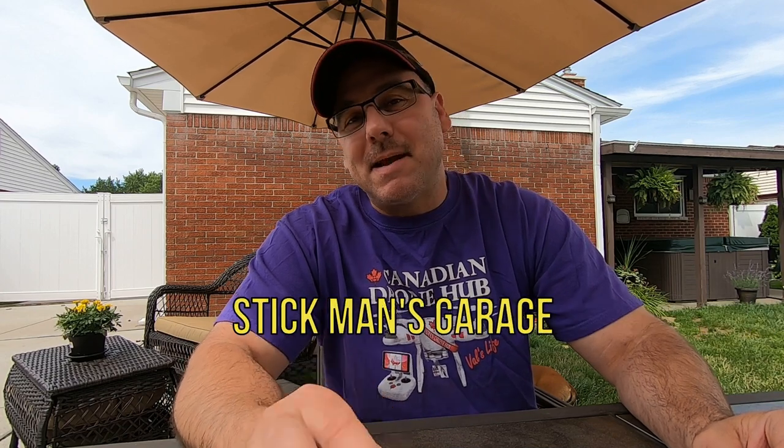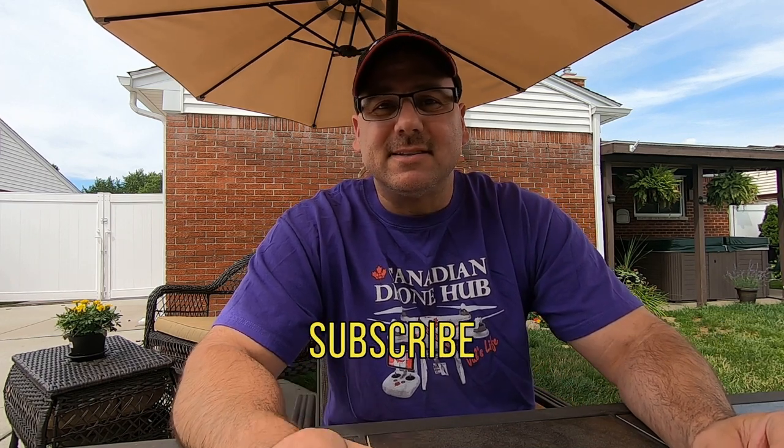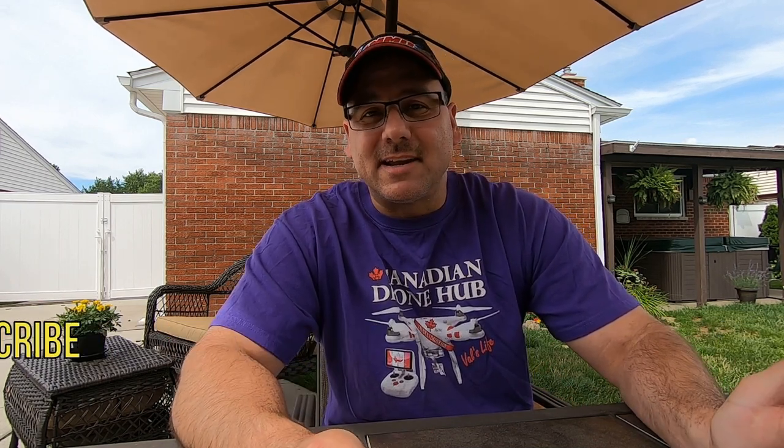Today's video is about a new channel called Stickman's Garage. Neil used to write for the magazines when the Fox Body Mustangs came out, and he'd do testing on these vehicles to make them go faster — cheap, not costing a lot of money. He wants to make a channel about that, for guys who want to get back into a Fox Body Mustang or any vehicle without spending a lot.